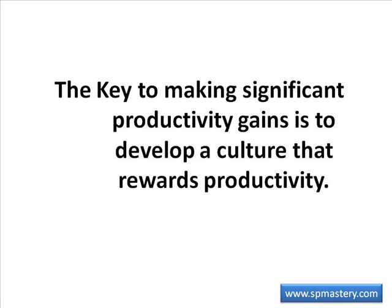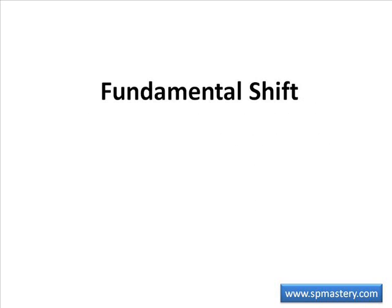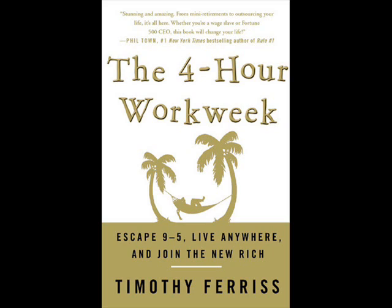We must stress that the key to the kinds of productivity gains that most employers would love to achieve is to develop a culture that rewards productivity. Pay your employees for a defined chunk of work and let them figure out how to do it faster, and they will also figure out how to do it better. This is a fundamental shift in the way an employer thinks about working with their employees. Instead of paying them for a chunk of time, pay them for a chunk of work, and you will unlock their ingenuity and creativity. Many technology tools already exist that can help improve efficiency if the right culture is established.